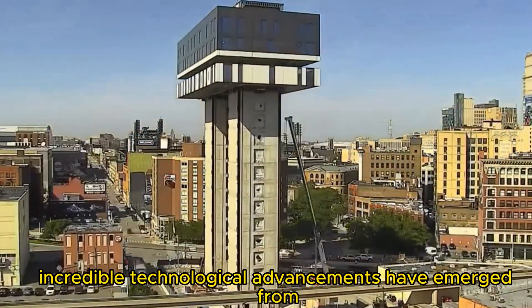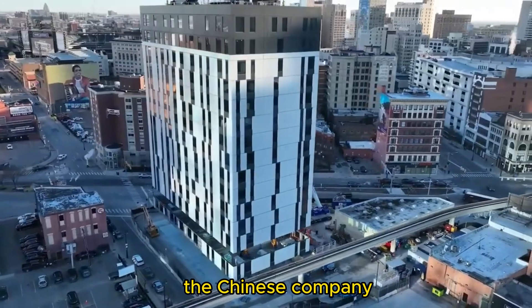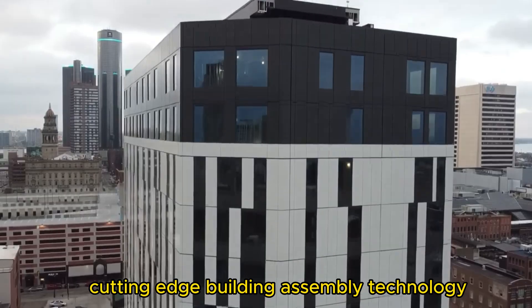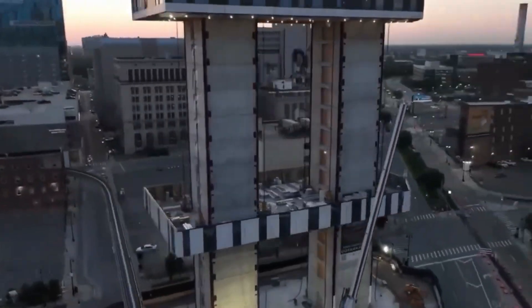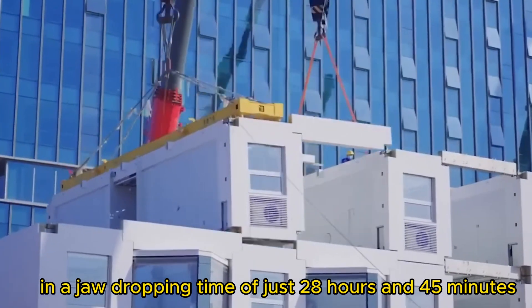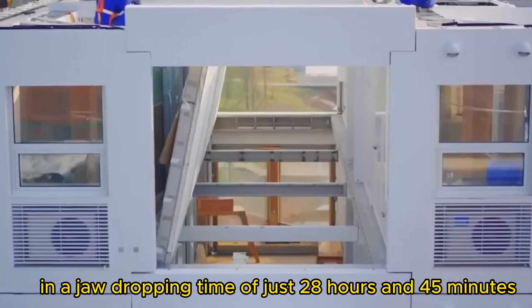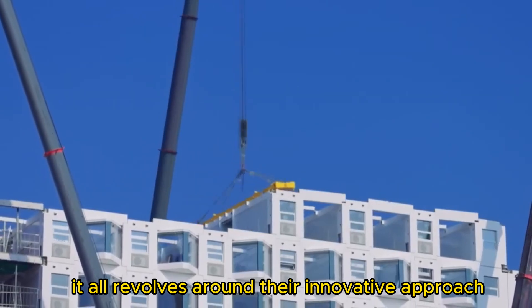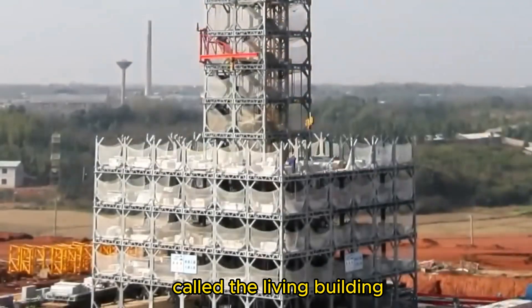Incredible technological advancements have emerged from the Chinese company Broad Group, revolutionizing the construction industry with their cutting-edge building assembly technology. One of their most impressive feats involved creating a 10-story residential building in a jaw-dropping time of just 28 hours and 45 minutes. This all revolves around their innovative approach called the living building.